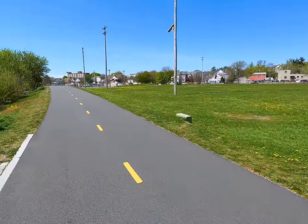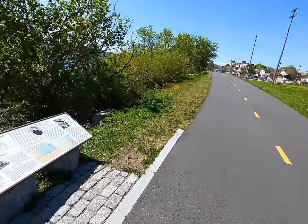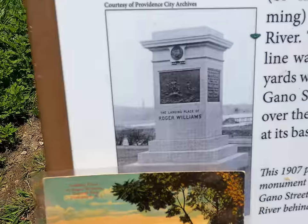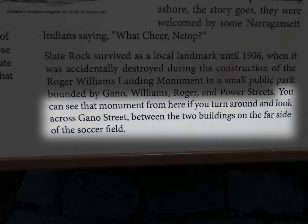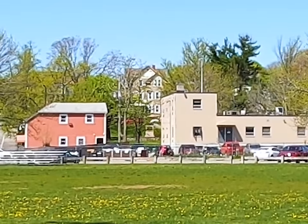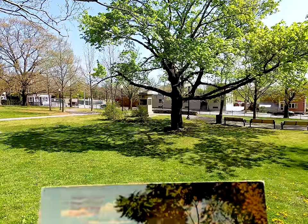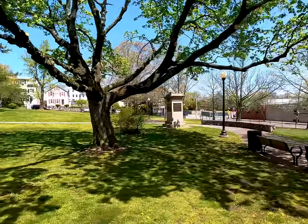He was supposed to have landed on the shore of the Seekonk, and this is the Seekonk, so where is it? Where's the landing spot? Wait - that's the monument right there! You can see that monument from here if you turn around and look across Gano Street between the two buildings on the far side of the soccer field. Well, what the heck is it doing way over there? Yep, here we are at the Roger Williams Landing Monument.